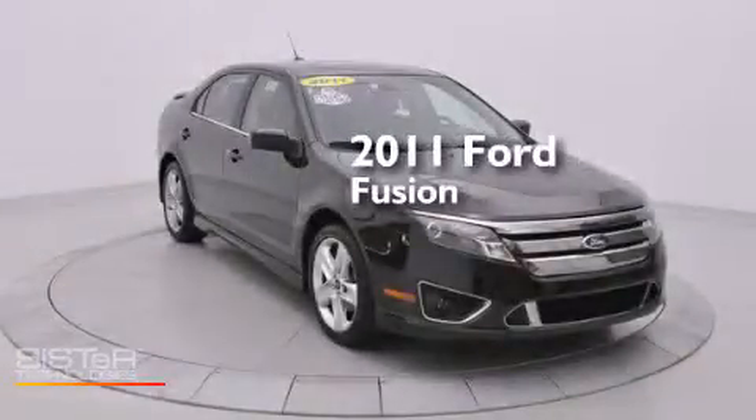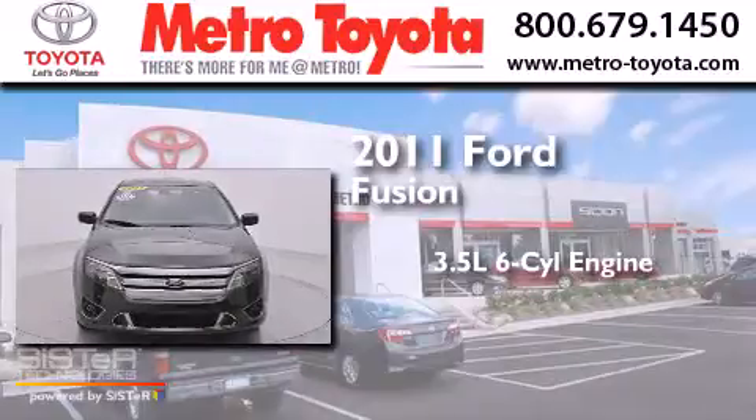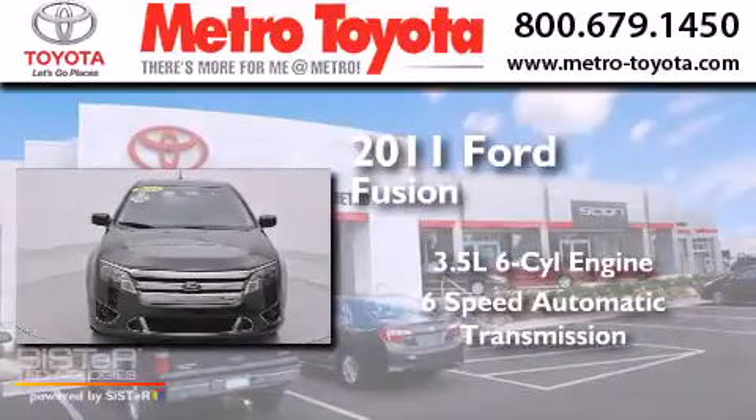This is a 2011 Ford Fusion. It has a 3.5-liter 6-cylinder engine and a 6-speed automatic transmission.